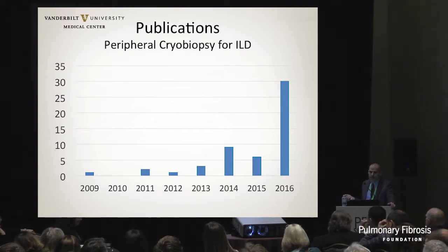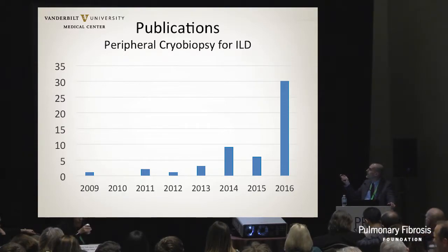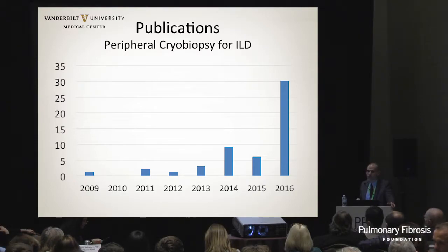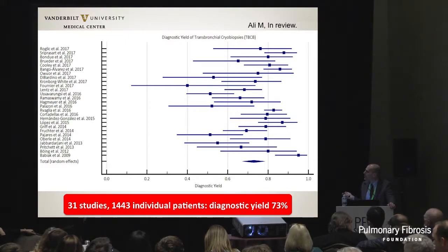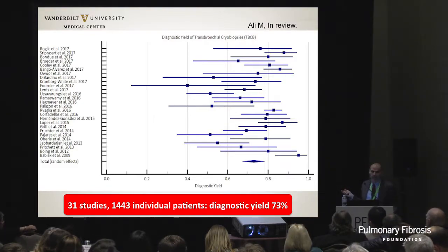Cryobiopsies have been around since 2009 and there are now about 50 publications. We're working on a consensus statement with ACCP that Sonia and I are part of, and we just finalized a consensus statement with European colleagues that will be published in Respiration. There's also a meta-analysis currently under review. The diagnostic yield for cryobiopsies is about 75-80% - not quite as good as surgical lung biopsy, which as the gold standard should be close to 100%.